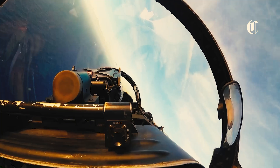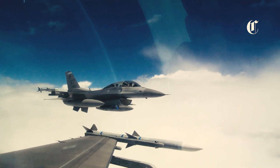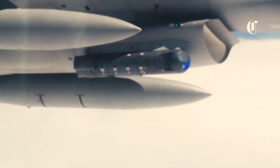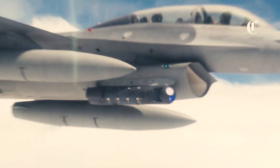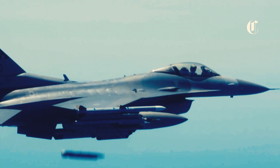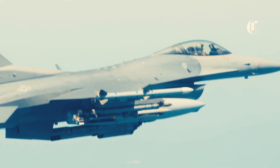In terms of firepower, the upgraded F-16 offers a vastly expanded arsenal of precision-guided munitions and air-to-air missiles. With the integration of advanced weapon systems such as the AIM-9X Sidewinder and the AIM-120 Advanced Medium-Range Air-to-Air Missile, the F-16 can engage enemy aircraft with unprecedented accuracy and lethality, even at extended ranges. Furthermore, the introduction of new standoff weapons, such as the Joint Strike Missile (JSM) and the AGM-88E Advanced Anti-Radiation Guided Missile, significantly enhances the F-16's ability to strike high-value targets deep within enemy territory, while minimizing the risk to pilots.